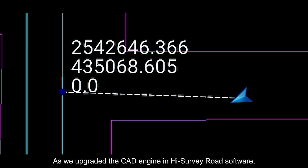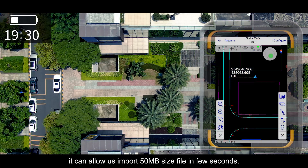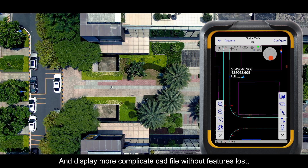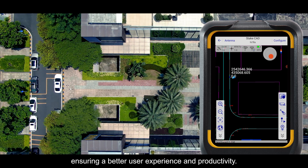We have also upgraded the CAD engine in HiSurvey software. It can now import 15 MB CAD files in just a few seconds and display more complex CAD files without performance issues, ensuring a better user experience and improved productivity.